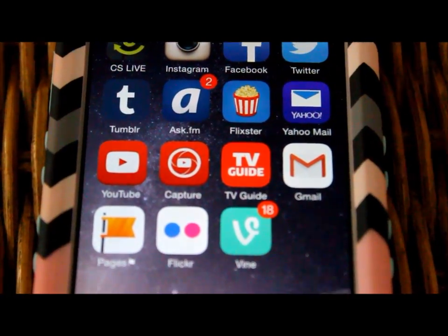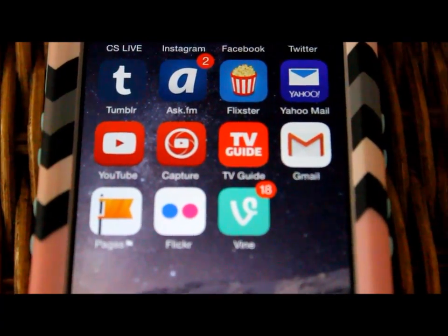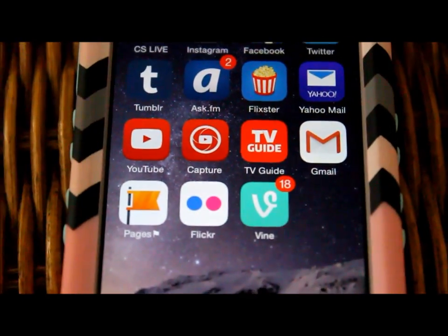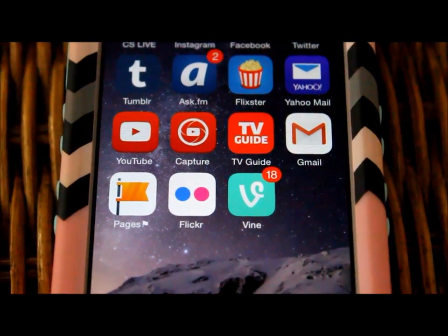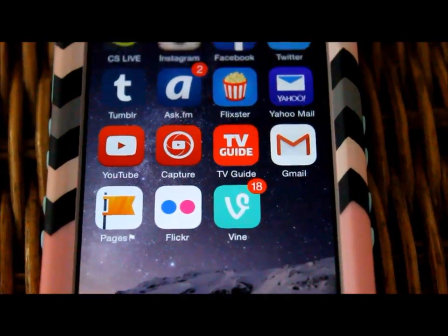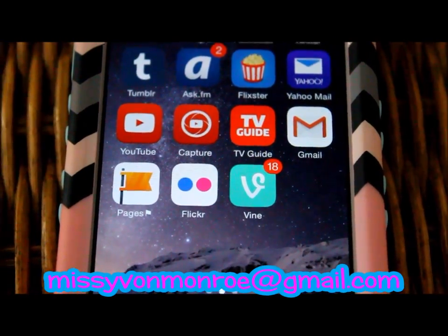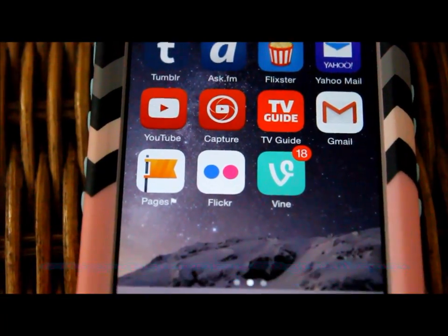QuickStar is an app that plays movies you've already bought using the UltraViolet discs. Then there's Yahoo Mail, YouTube for my YouTube channel, YouTube Capture to film, and TV Guide to check out what's on my local television. Then I have my business email at MissyVonMonroe@gmail.com, which is for business only, and then my Pages which is my Facebook page.